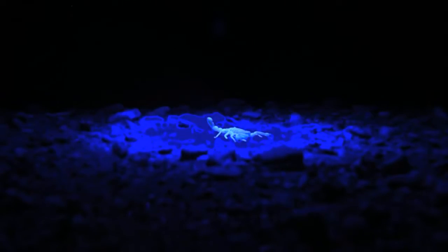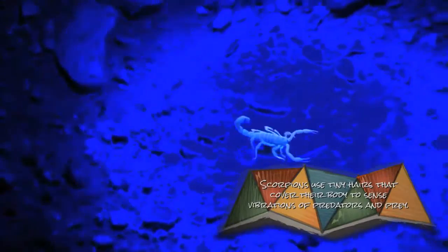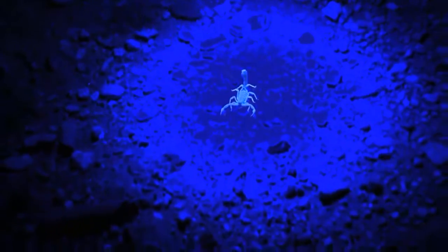Scorpions hunt by moving out from their burrows and sitting and waiting for prey to come by. They have a whole host of different adaptations that allow them to find their prey, because the lenses on the scorpion's eyes are so irregular they can't actually see with their eyes. He can actually feel the vibrations made by those ants walking around on the ground. Even that far away? That far away.